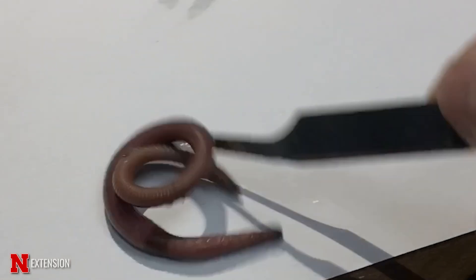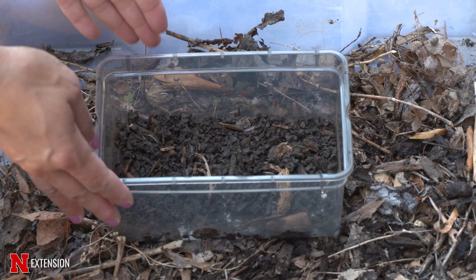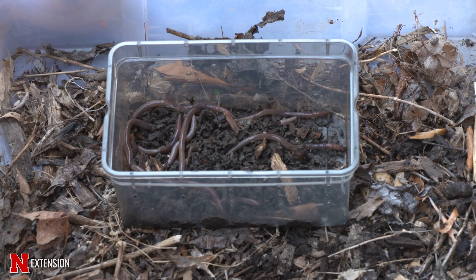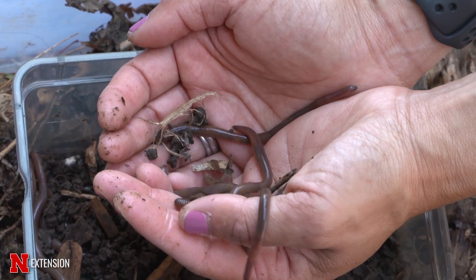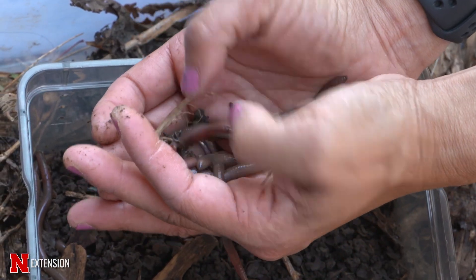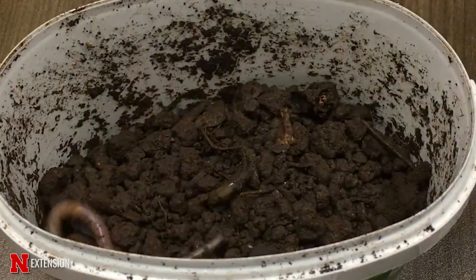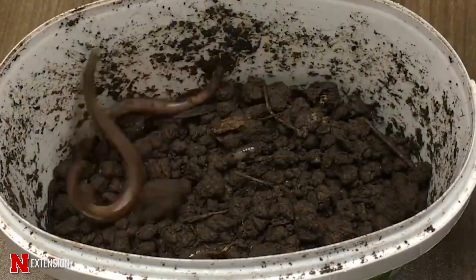Another worm that we are most concerned about is the invasive jumping worm. These are found in gardens especially when new mulch is brought in or when new plants are brought in. These are different from our regular worms like those night crawlers or the red earthworms because their behavior is such that they jump.